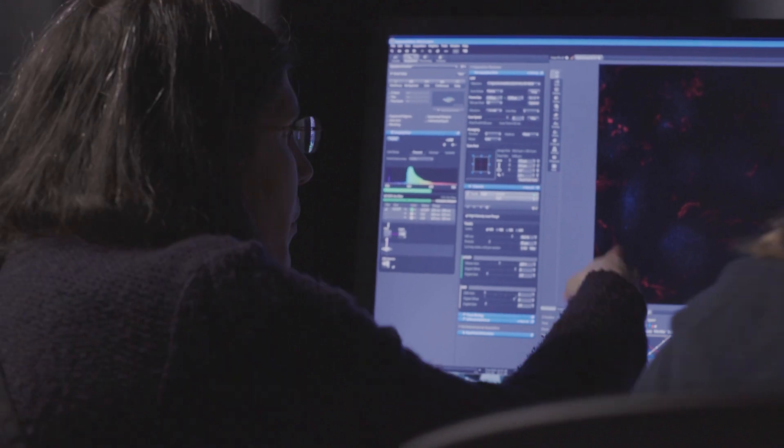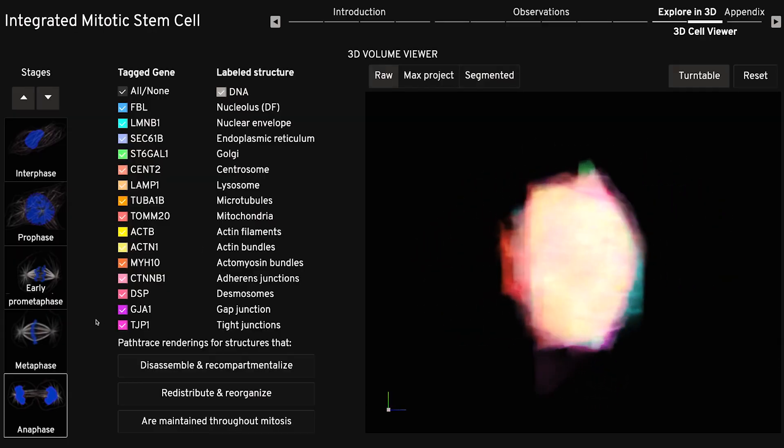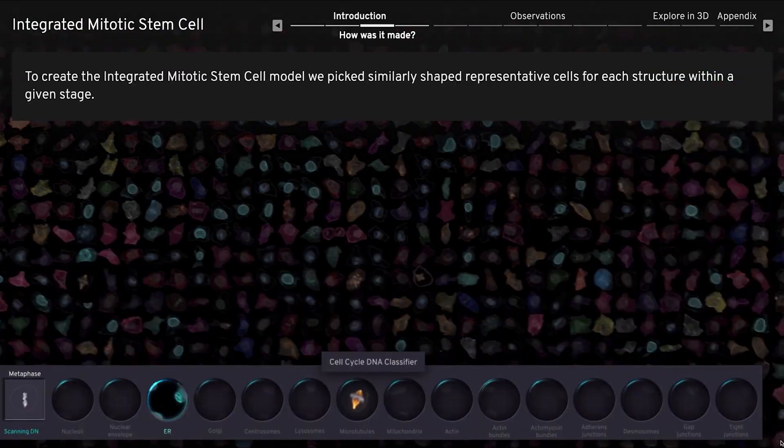One of my dreams and one of the big goals of the Allen Institute for Cell Science is that we want people to think about the cell as a whole. We hope that by releasing the integrated mitotic stem cell, we encourage people to realize that they should be thinking about the cell and what the cell is doing in the context of the whole cell — always.